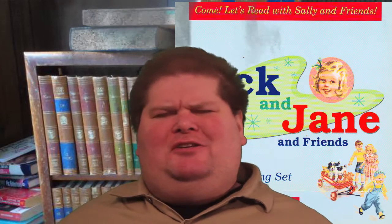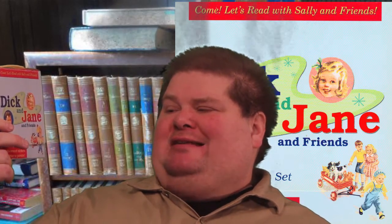Alrighty, ladies and gentlemen, this is Richard Reviews Children's Books. I am therefore Richard, and today I have for you: Come, Let's Read with Sally and Friends, Dick and Jane and Friends 12 book readings set.